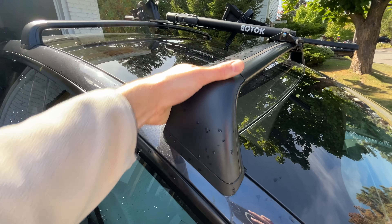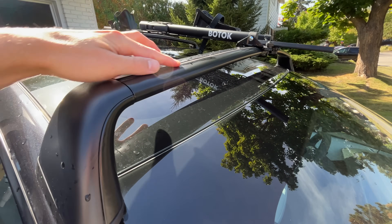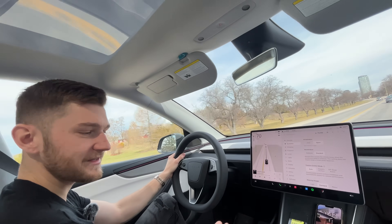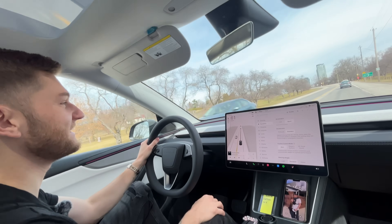Extra weight is another quiet range killer that a lot of people don't think about — things like a packed trunk, heavy items stored in the front, or roof accessories you're not actively using all add weight that the car has to move every time you drive. Every time you accelerate there's an energy cost associated with moving that extra weight, and while regen braking does recover some energy when you slow down, it never recovers 100%. Over time, that extra weight adds up and takes a toll on efficiency. Less weight means less work for the motors and battery, which translates into better efficiency and improved range, especially in stop-and-go driving.